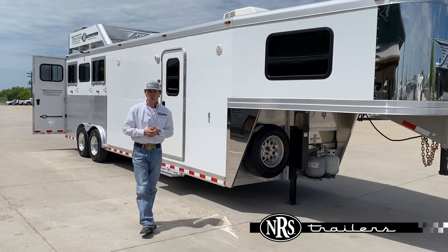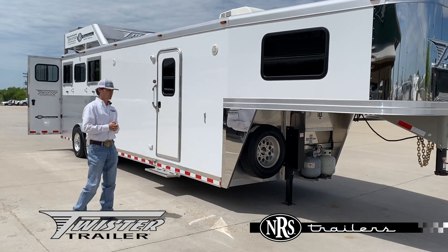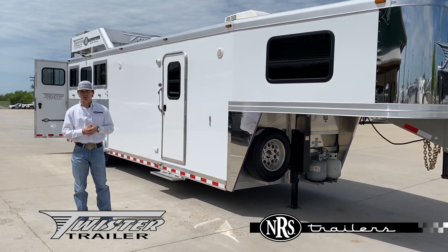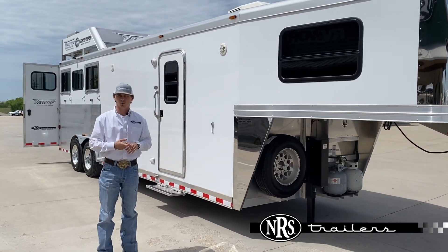Hey guys, Glenn here with NRS Trailers. I want to go over another one of our units. This one's a 2019 Twister — it's a three-horse, ten-foot, New Way interior. This is a demo unit, so it was used by the manufacturer, but it still has a full warranty on it.